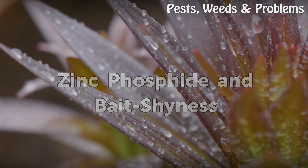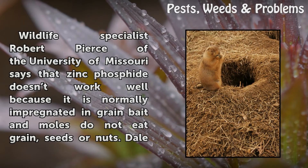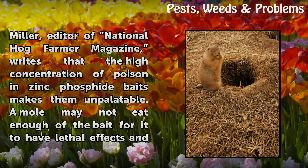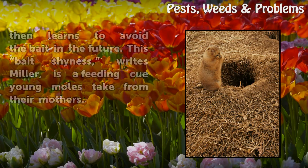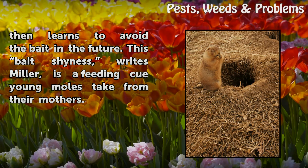Wildlife specialist Robert Pierce of the University of Missouri says that zinc phosphide does not work well because it is normally impregnated in grain bait, and moles do not eat grain, seeds or nuts. Dale Miller, editor of National Hog Farmer magazine, writes that the high concentration of poison in zinc phosphide baits makes them unpalatable. A mole may not eat enough of the bait for it to have lethal effects and then learns to avoid the bait in the future. This bait shyness, writes Miller, is a feeding cue young moles take from their mothers.